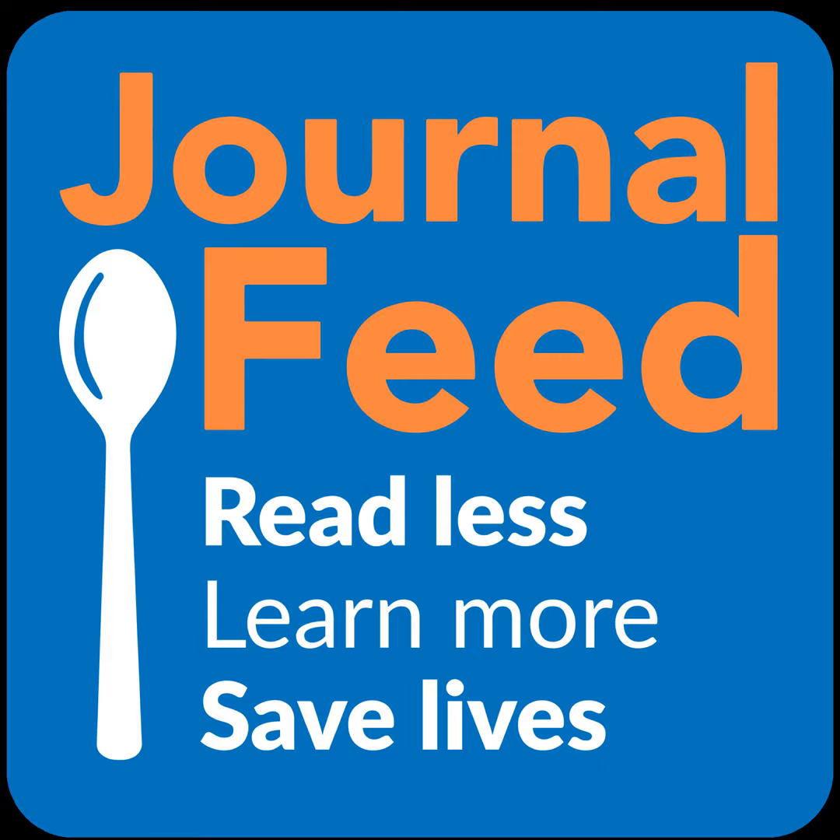Links to all the articles summarized can be found at journalfeed.org. Our goal here is for you to read less, learn more, and save lives — one spoonful at a time. Thank you.